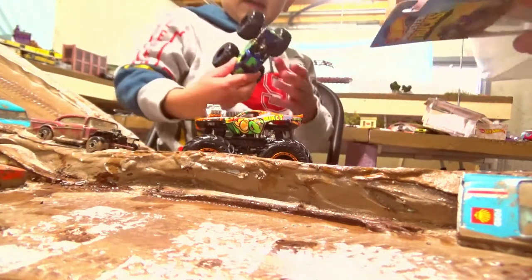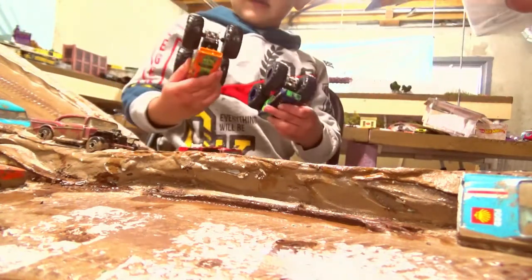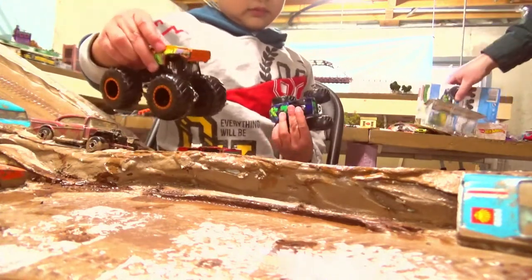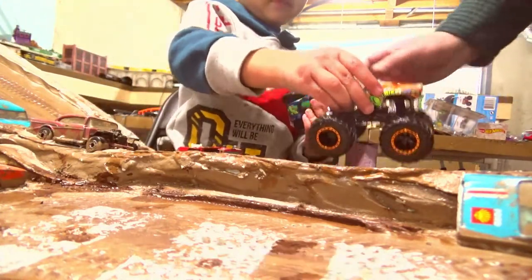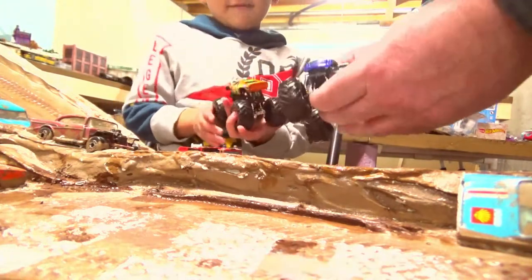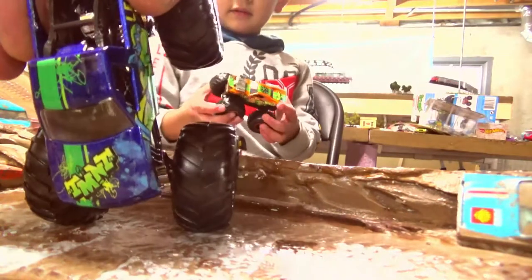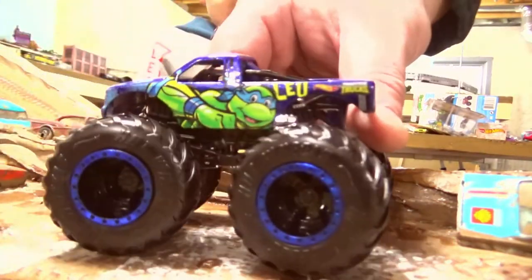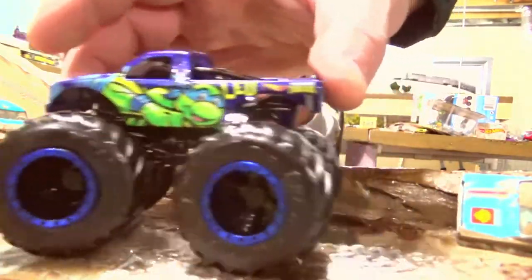That's Leonardo — Dad doesn't even remember. Teenage Mutant Ninja Turtles were pretty huge when Dad was a kid too. I saw the movie. So it says Teenage Mutant Ninja Turtles right on the hood. Leonardo — that's pretty cool. So we got those guys. Let's see who's next. We're going to move these guys off to the side and put them up on the hill.